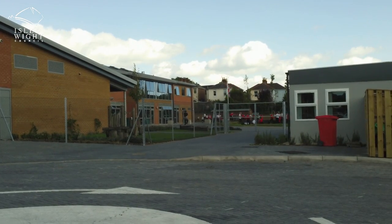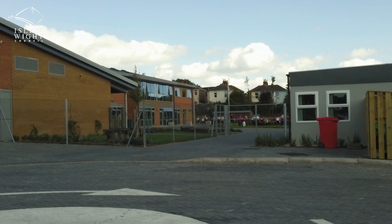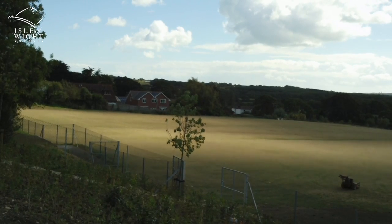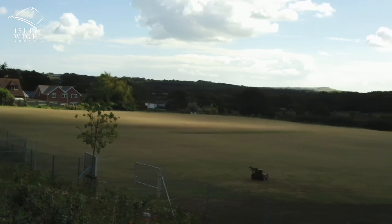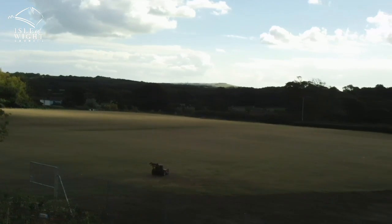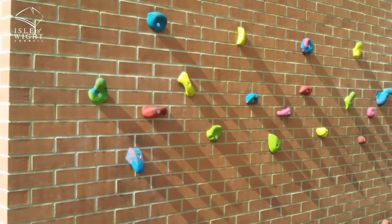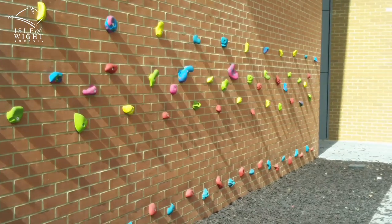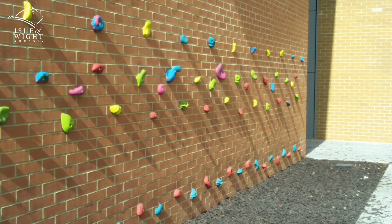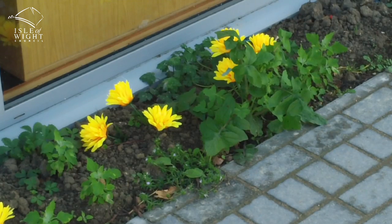Thought was also given to the outside areas. We worked with the design architects who actually met with the school council, so the children had an input into the outside play areas, which you can see. The climbing wall is a big feature — the children really enjoy using it. We've used some of our existing play equipment from the old school to populate some of the other areas, so the children have got a wonderful outside space to use at break times and for learning as well.